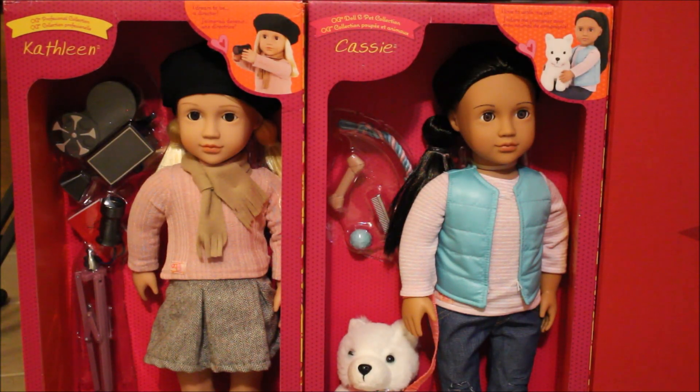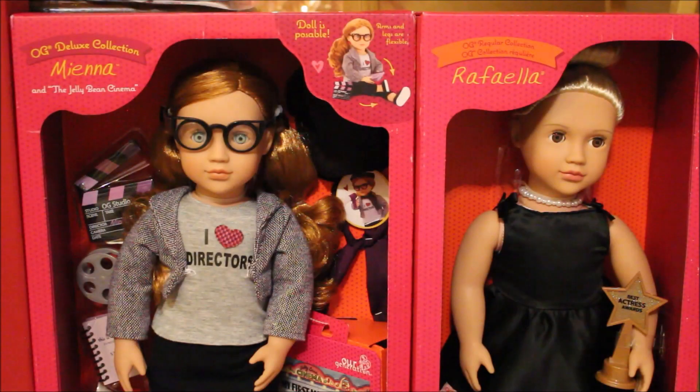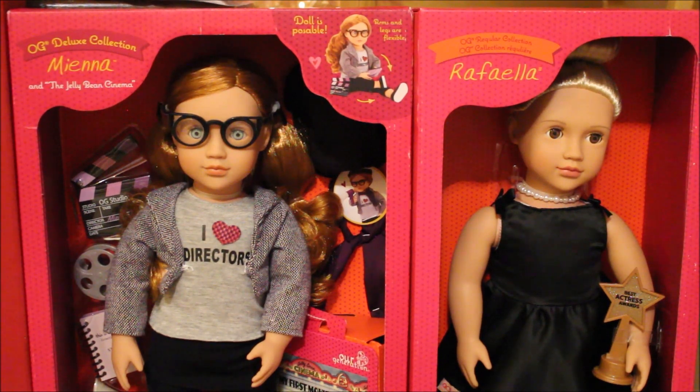Here are the last few doll-related things I got for Christmas. On the left is Kathleen — she has strawberry blonde or gold hair; I'll be able to tell more when I get her out of the box. Next to her is Cassie, who comes with a cute little white dog. Then there's Miena — she's a deluxe doll, poseable, with director accessories and a book. And next to her is Rafaela, who's really pretty with a bun in her hair.